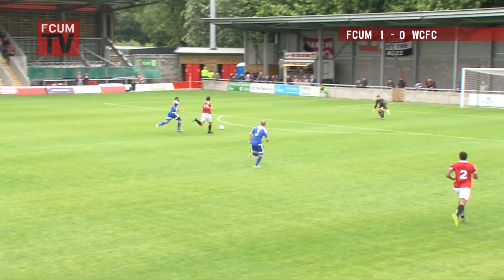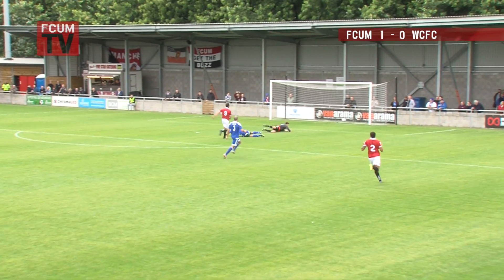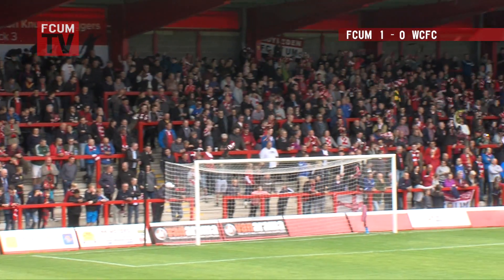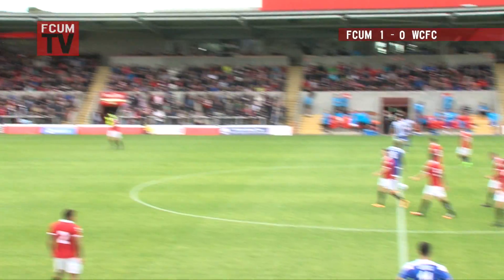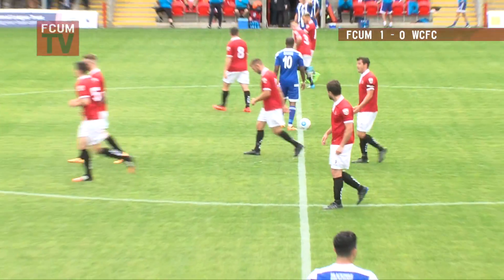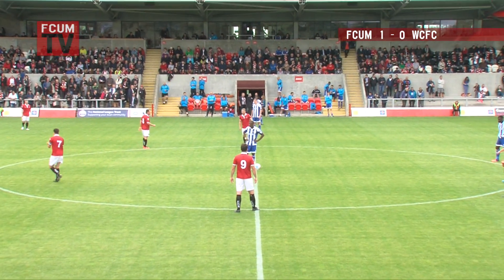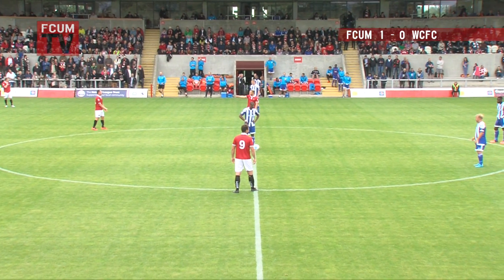Good composure and an excellent finish there — FC United into the lead! Classic breakaway goal, absolutely. And this comes just after a period of play where it was Worcester who appeared to carry the greater threat. But really it was a good, incisive maneuver from FC United, and they are into the lead 1-0.